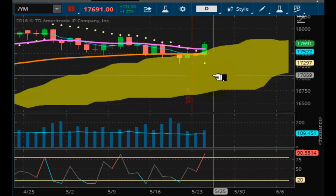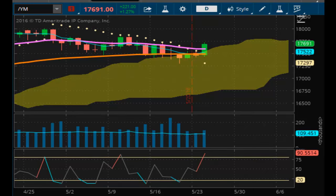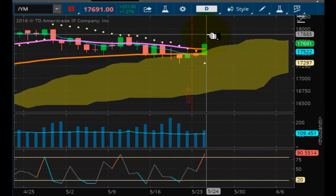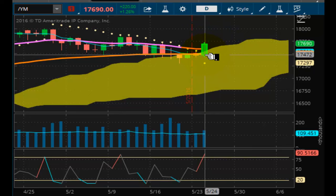Thank you for tuning in to another edition of the Volcker Report. This is an end of day report for trading on Tuesday, May 24th, 2016. The markets are now closed. You can see that the market rallied — this is a chart of the Dow Jones futures, which rallied some 220 points.